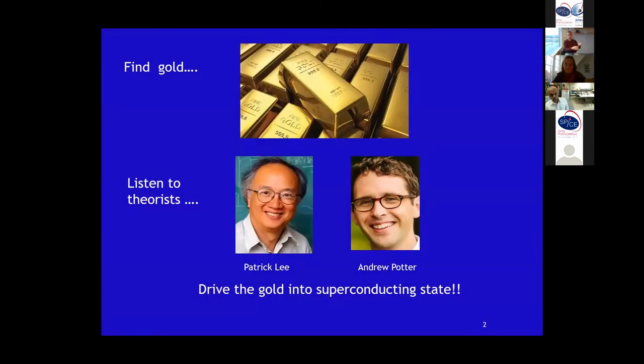In order to find the Majorana, you have to find gold first. Fortunately, we don't have to buy much gold — we just need a few grams. Then you have to engage with outstanding theories, and we had very close interaction with Patrick Lee and his grad student at the time, Henry Potter. They are the ones who actually inspired us to go after this. They had a theory paper back in the 2010–2012 time period, and they came to us to see if we could experimentally show this was possible. It was so exotic and challenging — in the beginning it was not easy to accept the program.